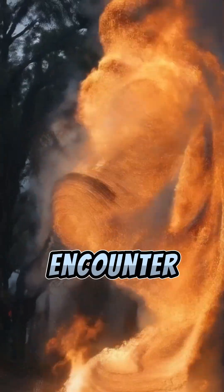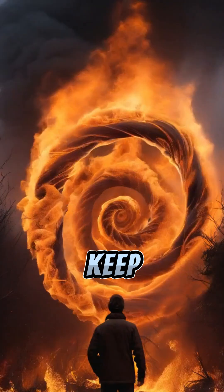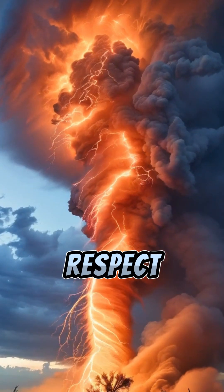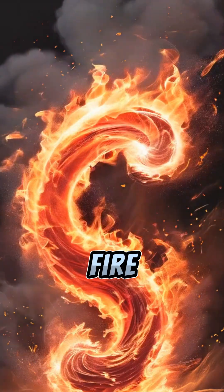So, if you ever encounter a fire whirl, remember to stay safe and keep your distance. Nature's power is awe-inspiring, but it's essential to respect its fury, especially when it manifests as a fire whirl.